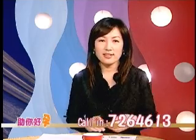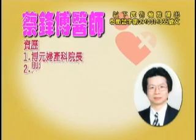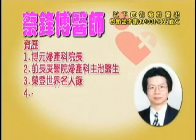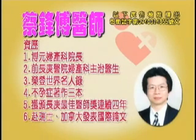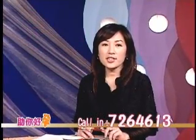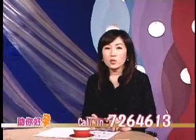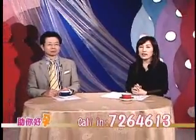观众朋友如果针对这方面的问题想请教蔡医师，可以打call in电话7264613。今天「祝您好运」节目要跟观众朋友探讨的是男性取精的问题——为什么男性朋友需要透过手术来取精子？在今天的节目当中我们有几个个案，来看看这些个案到底是什么样的原因。